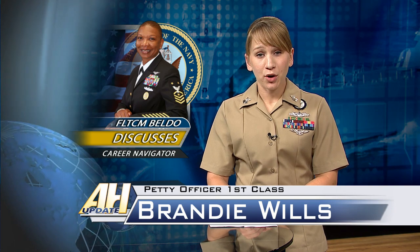The Navy is announcing a major overhaul to the process formerly known as Perform to Serve, or PTS. The Career Navigator program will provide sailors the tools and information to manage their careers to meet personal and professional goals, encouraging retention for sailors. Fleet Master Chief April Beldo explains how the new Career Navigator initiative aims to improve the re-enlistment process for sailors.